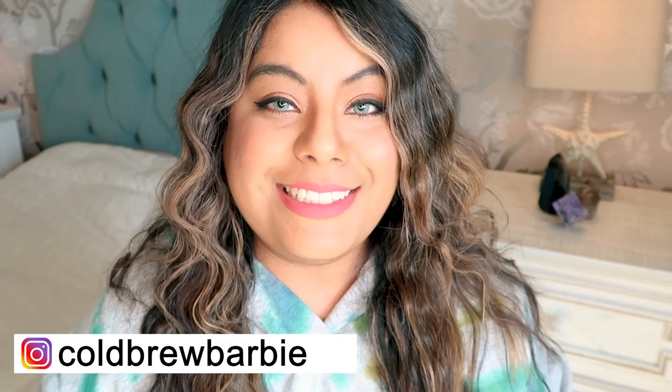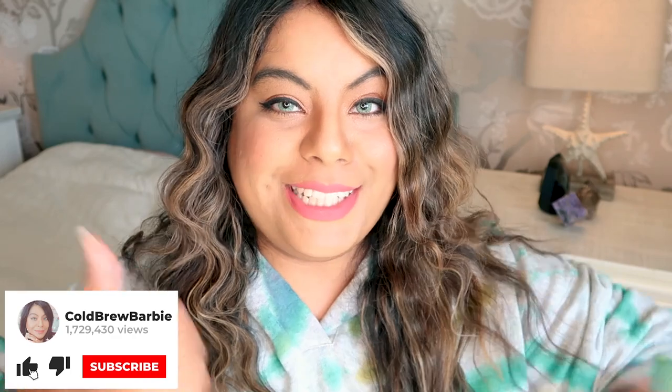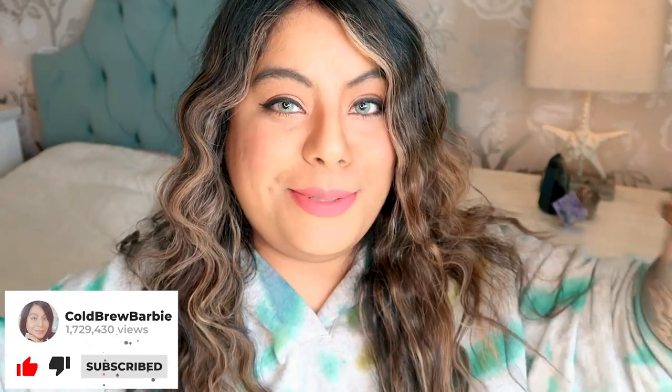Hey witches! What's up and welcome back to another video. If you're new here, my name is Barbie and I sell crystals and I talk about crystals on YouTube. Please make sure to give this video a big thumbs up and subscribe down below so you don't miss any of my future videos.